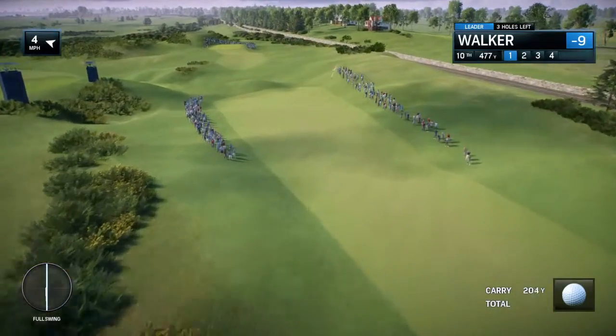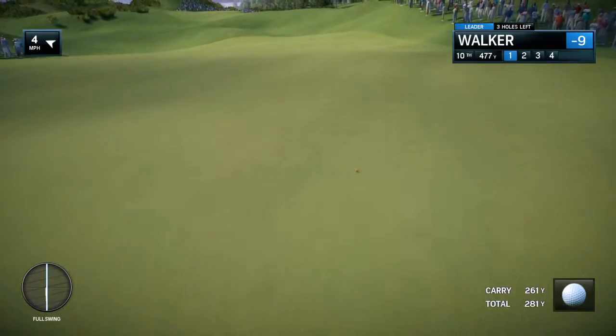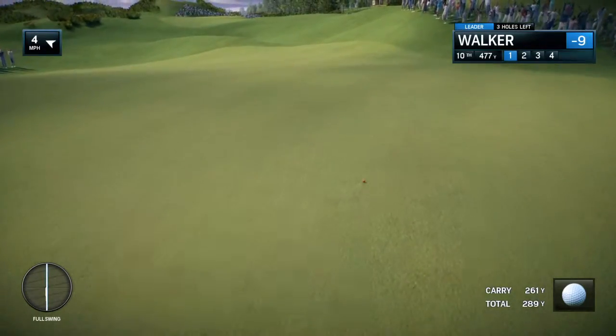The game is about rhythm. When you have good rhythm, it just looks effortless. To hit the ball 300 yards through the air — that easy.